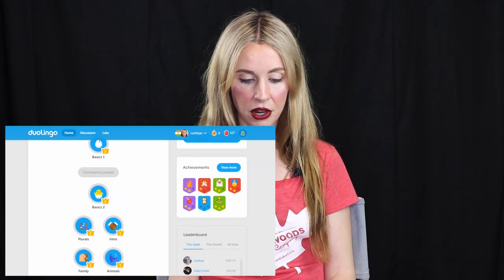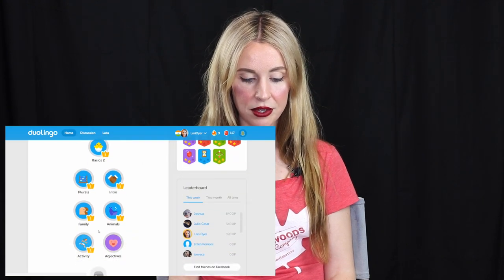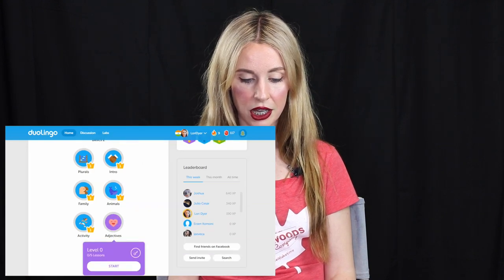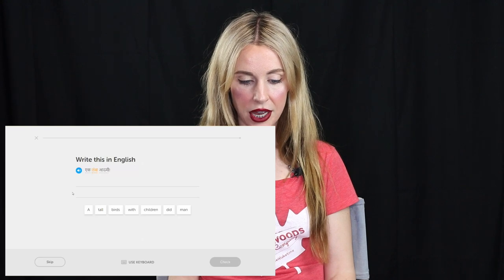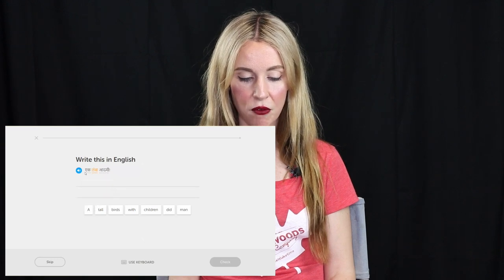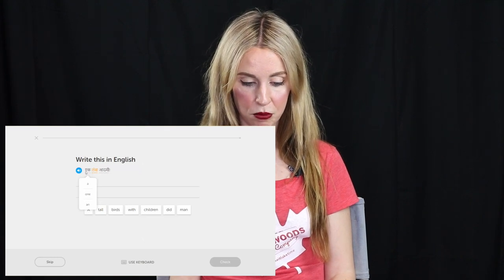I've got through the first checkpoint, I've done a bunch of basics, and now I'm just working onto adjectives. So far it's super fun. Essentially, if you haven't clicked into it before, you just click on the icon that you want to start. I'll try some adjectives — this is the first of five lessons. You can see that it will play the sound if I press on that, and if I'm not sure what the word is, I can hover over each word and it's going to say what the sentence is. The idea is that eventually I'd just be able to read it, which is pretty cool.